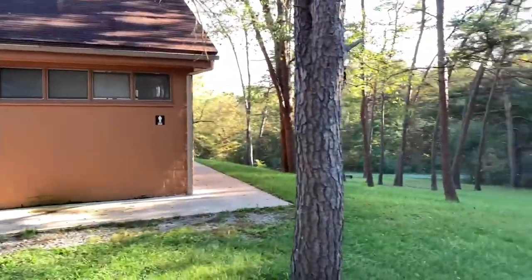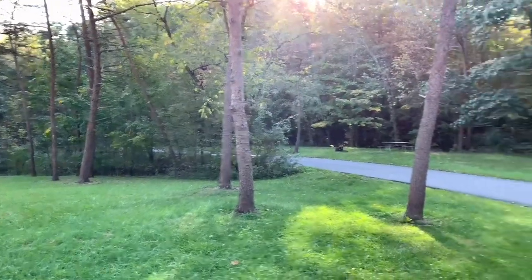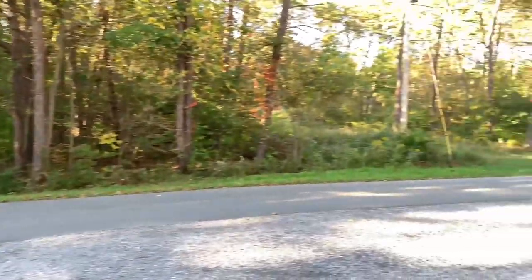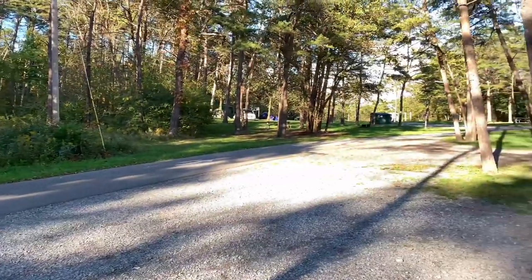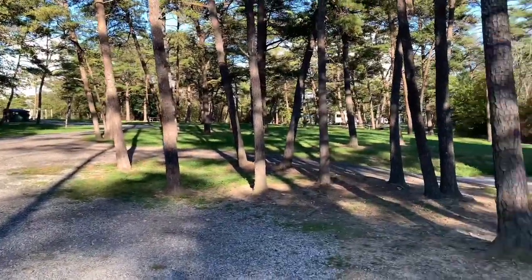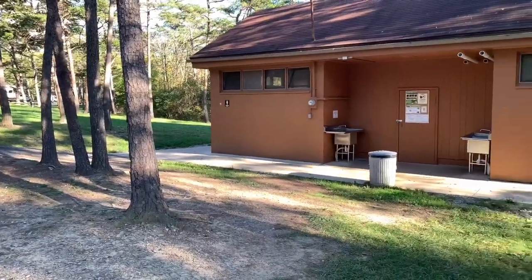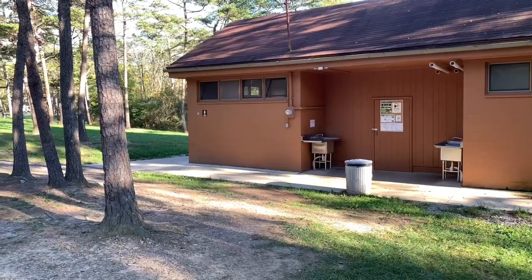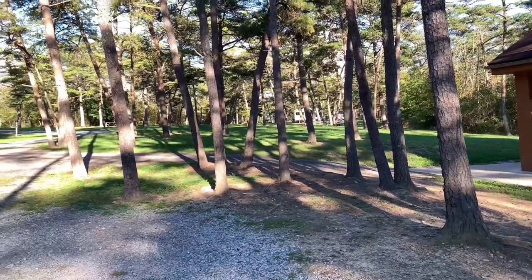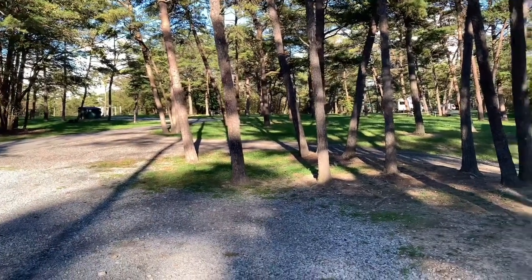When I camp, I like a few things. I like quiet — and if you listen, you couldn't ask for a nicer, quieter campground area. You always have to have a nice, clean restroom, and Shawnee does have that. It's not a big ticket type of state park, but it's quiet, it's clean, and it's one of my favorites in Pennsylvania.